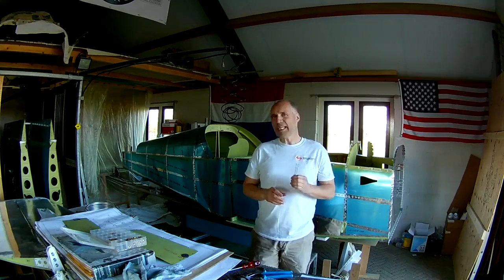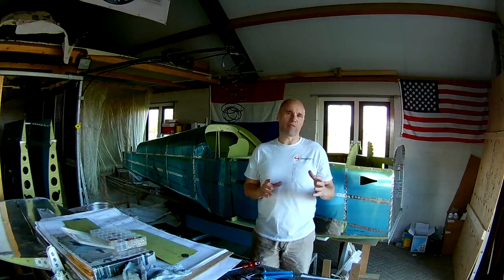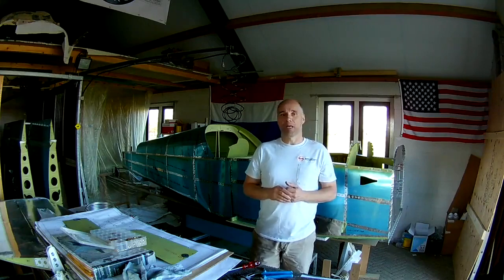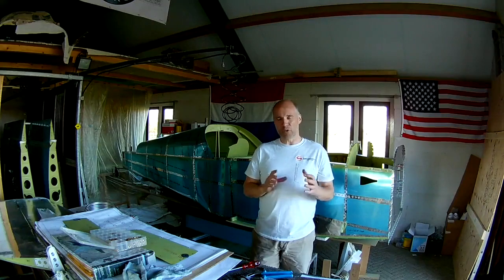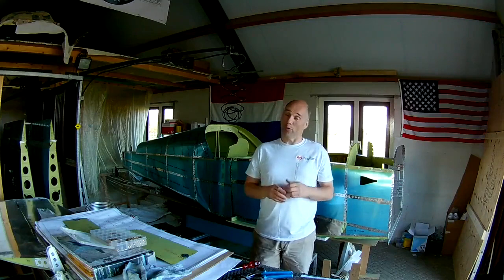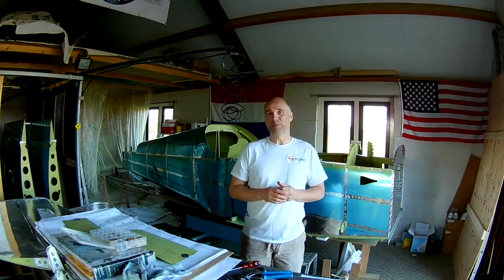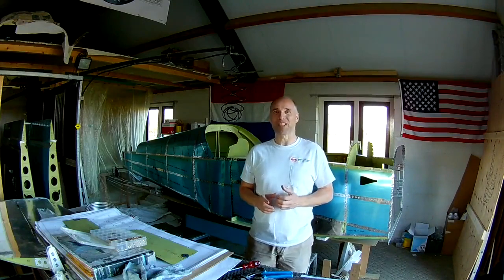The only remaining issue is the Airworthiness Certificate. This will be the first RV7 in the Netherlands with a UL Power engine and an AirMaster propeller. Governments are not engineers, so when you register a new combination of a plane, an engine, and a propeller for an Airworthiness Certificate, they will probably hesitate. So convincing the government will probably be the hardest part of the whole endeavor. Continuing building my pie in the sky.